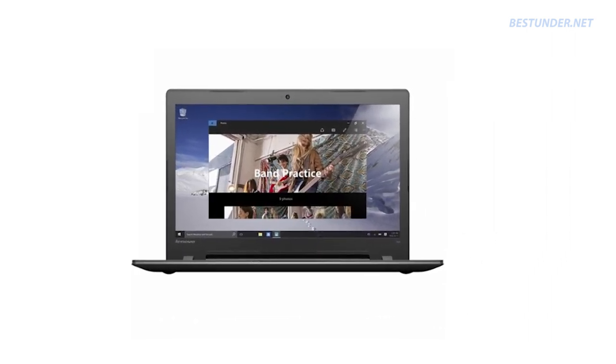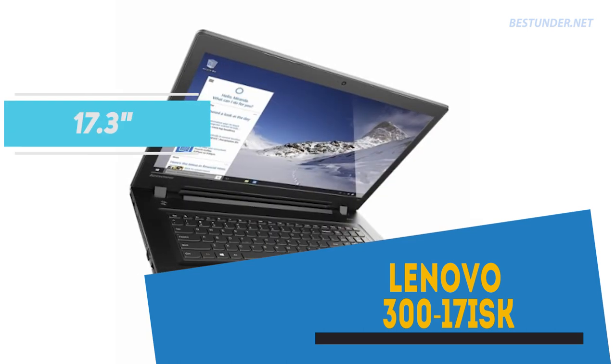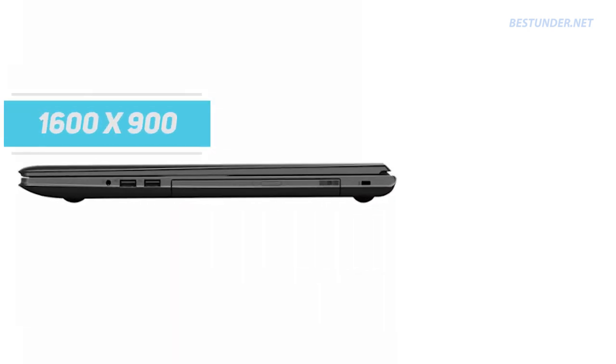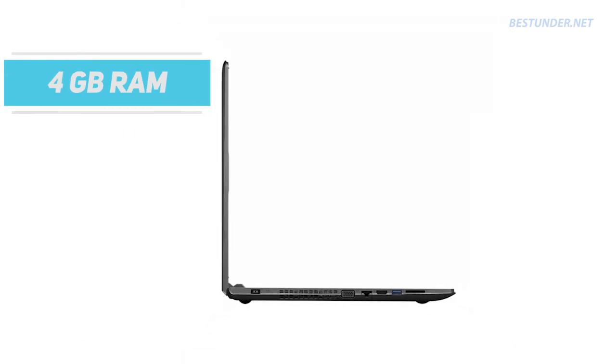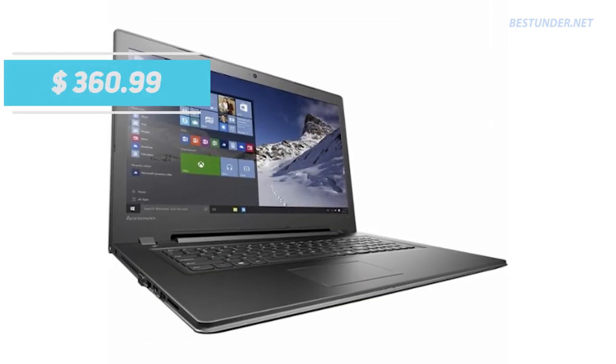Now if the previous laptop was just fine for you but you want a bigger screen for a better visual experience, then we bring you the Lenovo 300 laptop with a 17.3-inch display with a resolution of 1600x900. This laptop has a lesser 4GB RAM compared to the previous laptop — these were the only differences between the two laptops, else everything is the same from CPU to hardware. This laptop is priced at $360 on Walmart.